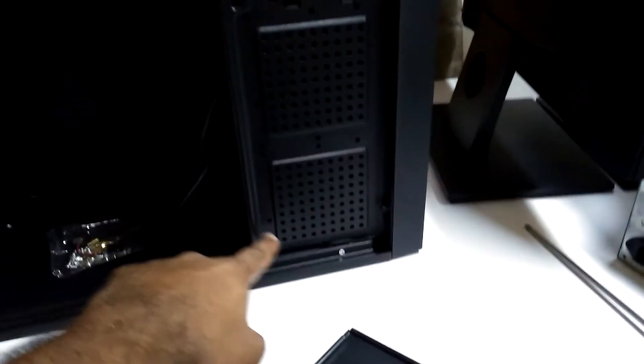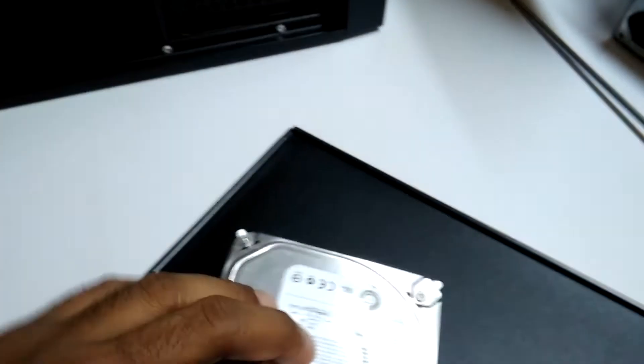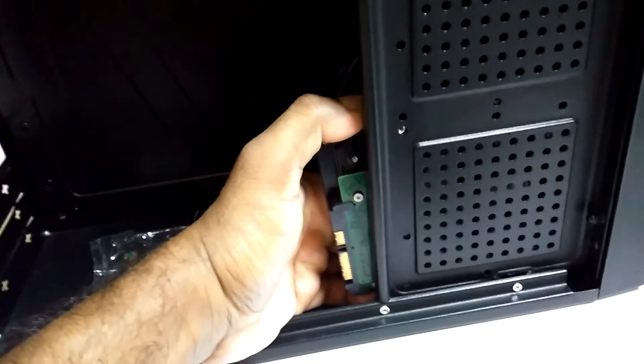Inside, it has quite a bit of space. If you have a small motherboard, you can easily fit it in. They also give two spaces for hard drives — basically your hard drive needs to be fitted horizontally, not vertically, so you can fit one this way.